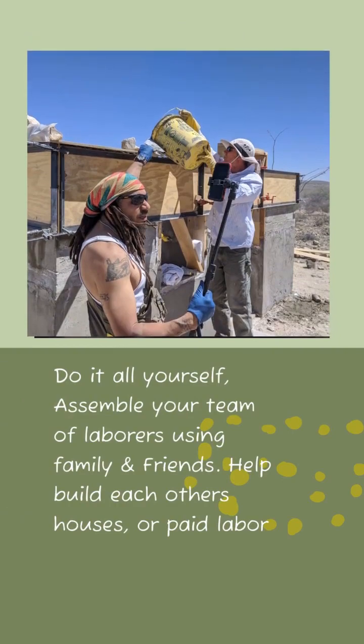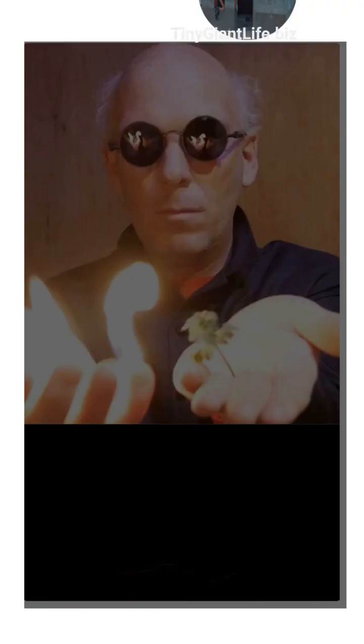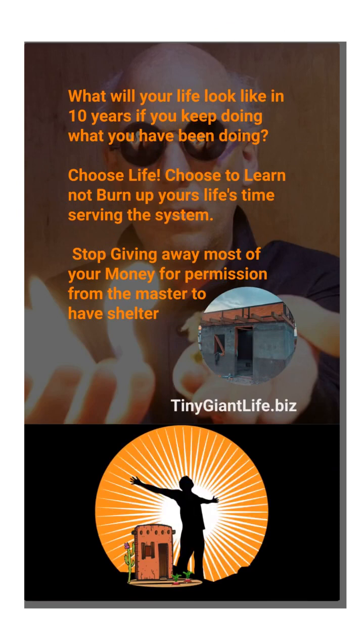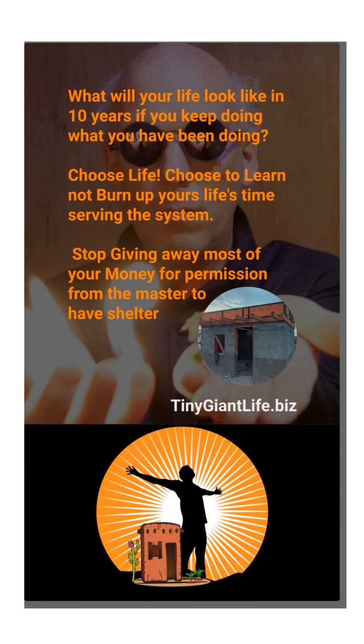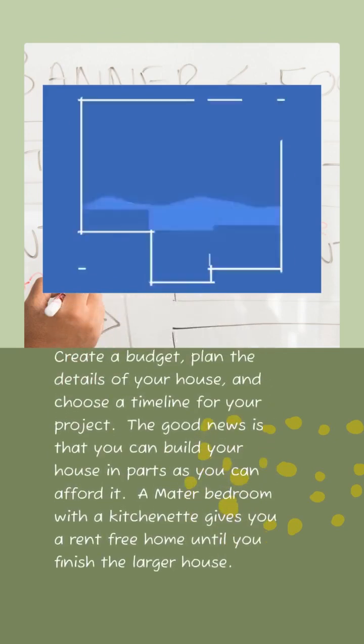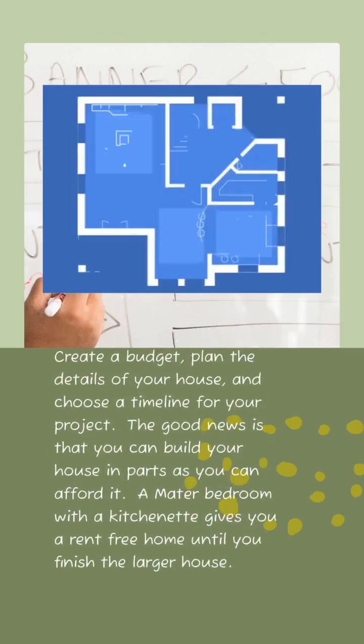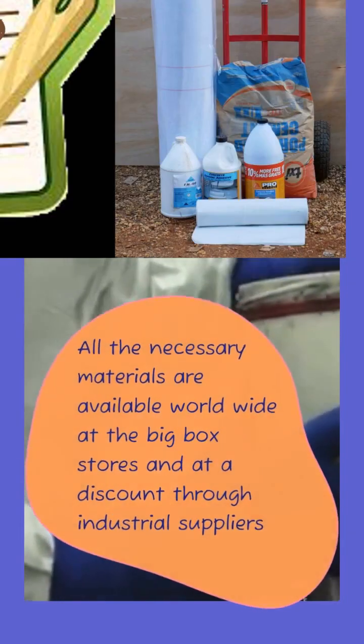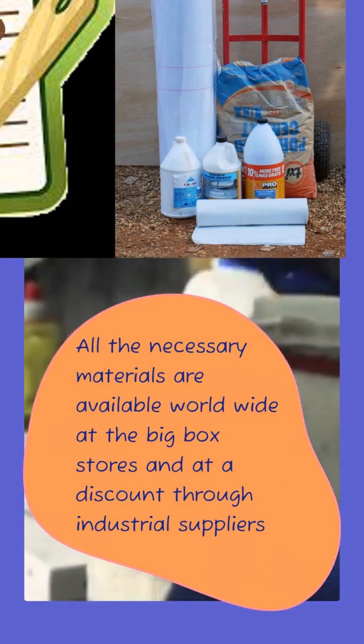Do it all yourself or assemble a team of laborers from friends and family as well as hired help. Determine your budget, determine how long it's going to take, and make yourself a set of house plans. The good news is you don't have to build the house all at once — you can build it as you can afford it. A master bedroom house with a kitchenette in the corner, for example, gives you rent-free living until your larger house is done. All of the necessary materials are readily available worldwide at box stores and through discount industrial suppliers.